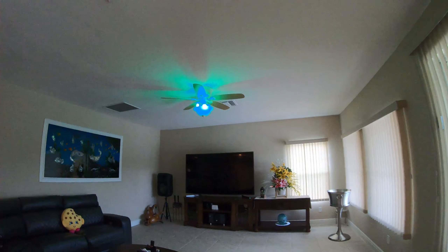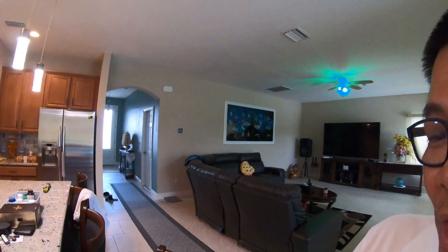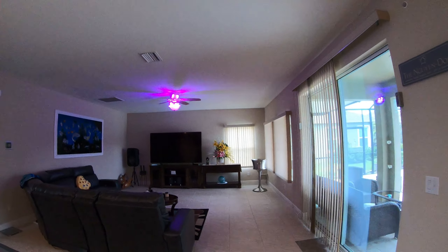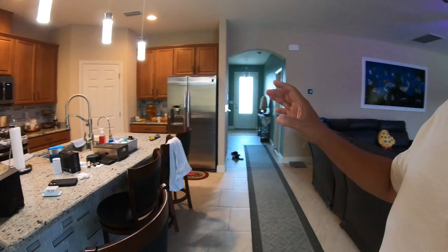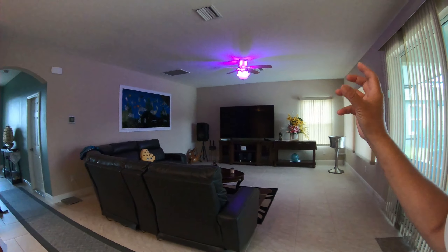Bây giờ nó đang màu xanh thì mình kêu nó đổi màu tím — Alexa turn the living room light to purple. Nó đổi màu tím rồi. Rất là hay, cái này mình setup từ trong cái người máy. Nó có 3 loại: bóng đèn thông minh, công tắc thông minh, với lại ổ cắm thông minh. Mình dùng trên phone link nó qua thì nó sẽ làm việc được.